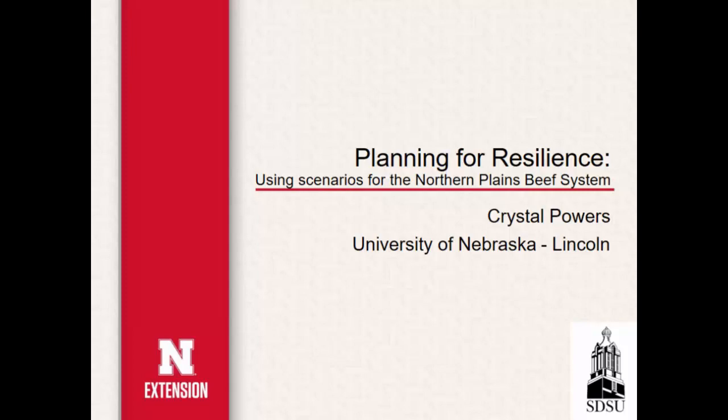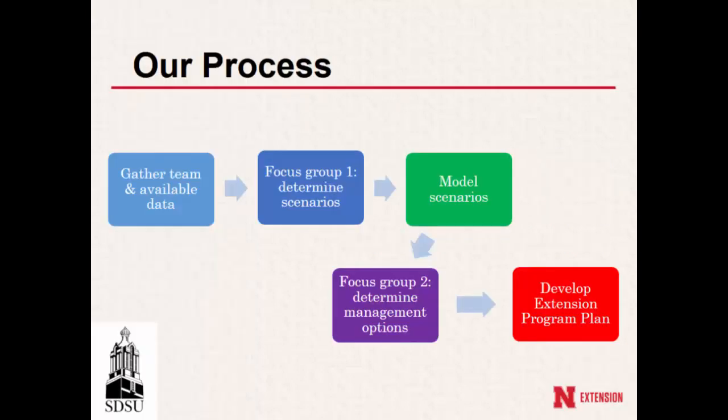Let's start Crystal's next presentation. We were able to get a grant through our Northern Plains Climate Hub, and we did a little bit more of this than Jimmy has. We wanted to do this with the Northern Plains beef system, primarily focused on Nebraska and South Dakota. This is the process we came up with for ours.